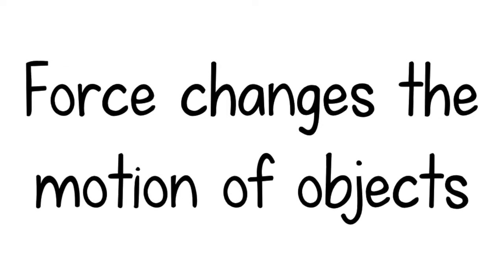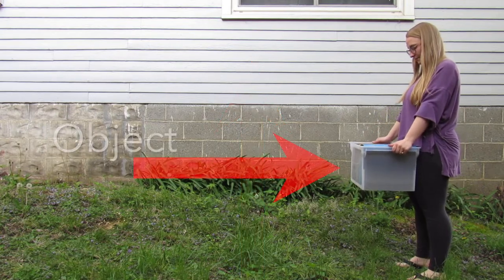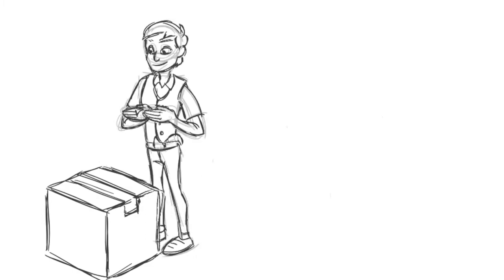Before we get to work talking about simple machines, we need to talk about work itself. Isaac Newton's laws state that force changes the motion of an object. So work is done when a force causes an object to move in the same direction as the force that is applied. Work is when a force acts on an object to move it some distance from the starting point.